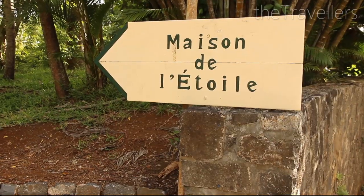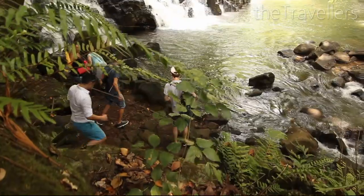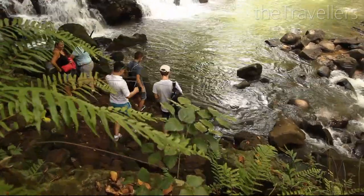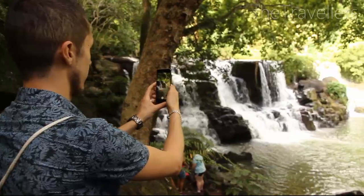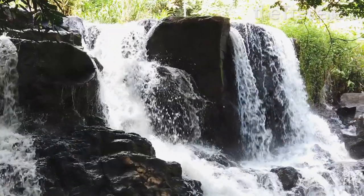Five minutes away from the Bagatelle shopping center is the Eureka waterfall. You go a bit through the jungle — don't forget your mosquito spray. You have to go around Maison de l'Etoile to get to the waterfall for free. The atmosphere below is awesome. We have more waterfalls for you in the second part of the video.